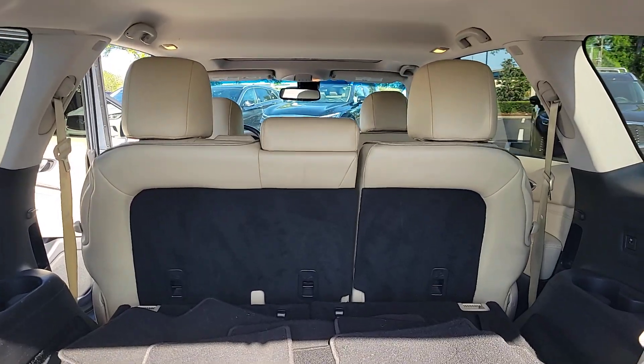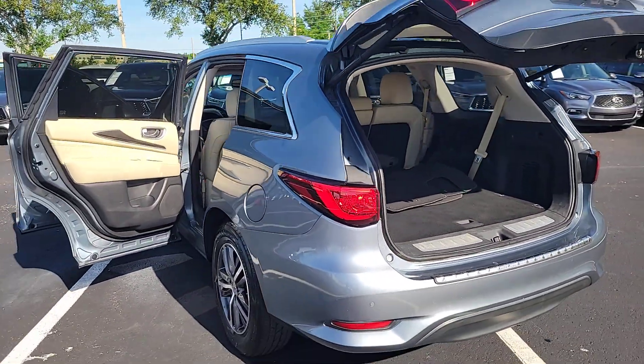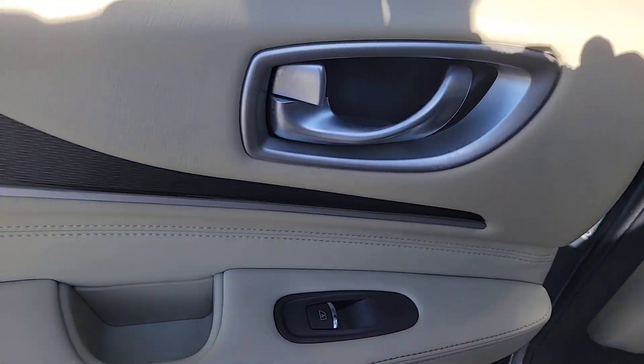Keyless entry, sunroof/moonroof, satellite radio, power passenger seat, fog lamps, power lift gate, keyless start, heated mirrors, backup camera, rear AC.